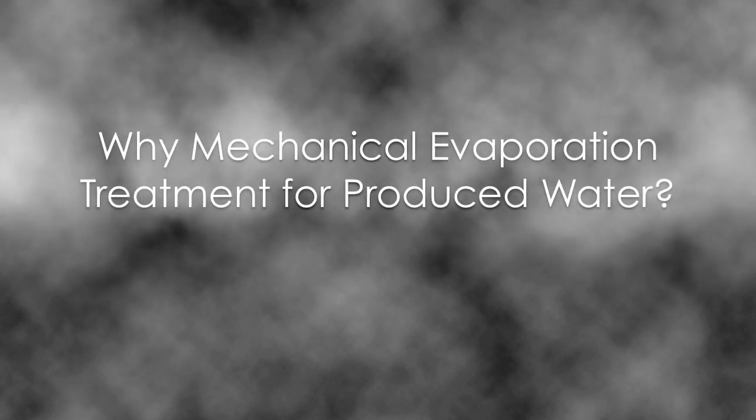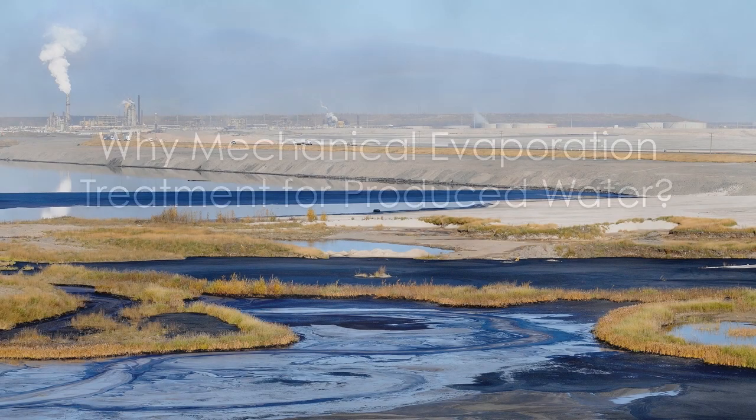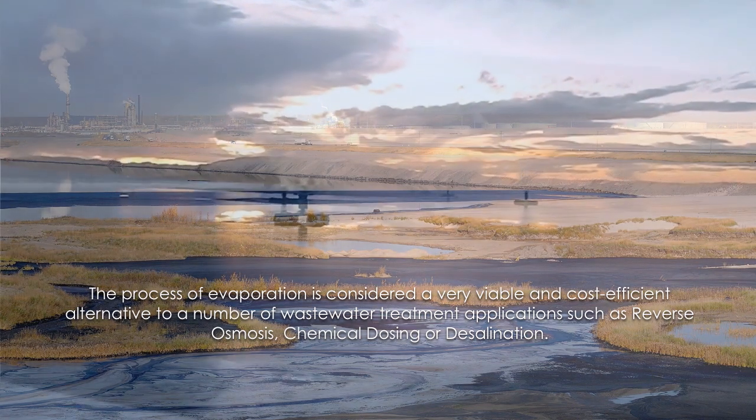Why mechanical evaporation treatment for produced water? The process of evaporation is considered a very viable and cost-efficient alternative to a number of wastewater treatment applications, such as reverse osmosis, chemical dosing or desalination. The evaporation process may be carried out naturally in solar evaporation ponds, which is slow and requires a great deal of land area, or by mechanical evaporation machines.